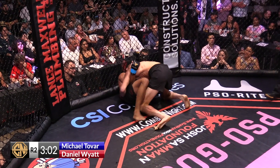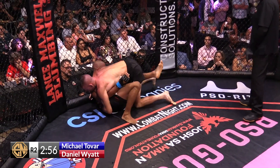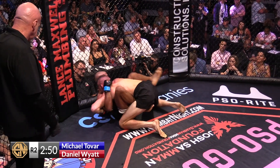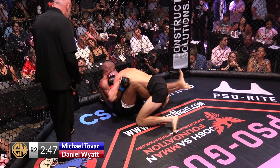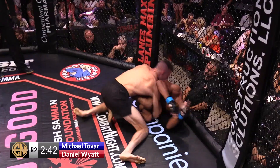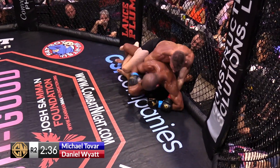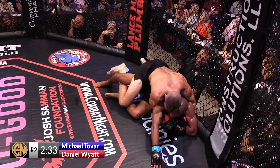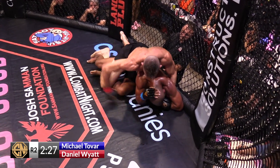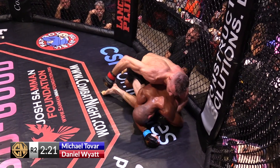Larry Folsom's telling him they've got to make something happen or he's going to stand them up — wanting to see some action. Wyatt's not really advancing the position; the strikes he is landing are marginal at best. He did try to pass a moment ago and almost lost his position and had to re-secure it. If Daniel Wyatt just continues to hold him here and land punches, eventually the referee will stop it — sometimes it's not necessarily the damage but just the volume.